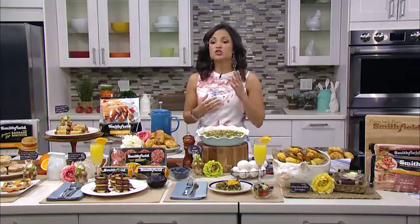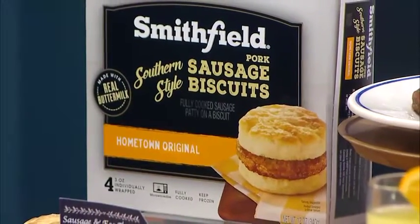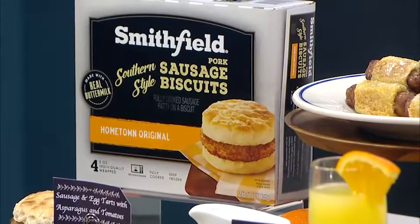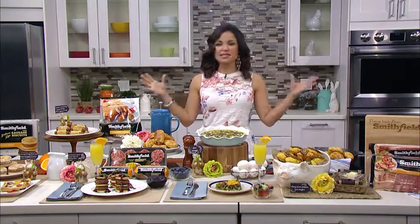Another idea not just for brunch but any day — maybe grab and go before work — try the brand new frozen Smithfield breakfast sandwiches. These are pre-made, you heat them up and enjoy. You have three varieties: Hometown Original sausage, maple sausage, and chicken, all on an amazing biscuit made with real buttermilk. You are getting that down-home, made-from-scratch taste that everybody loves. Overall, the idea is simple recipes with just a few ingredients that really pack that flavor, so you can sit back and relax and bring brunch home this National Breakfast Day and any day at any time.